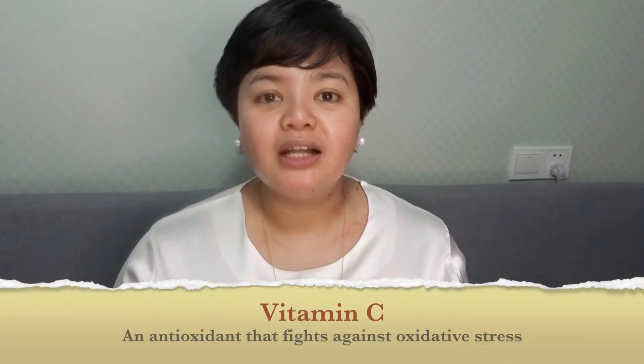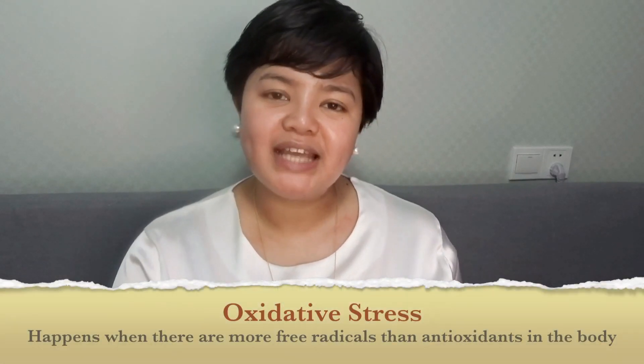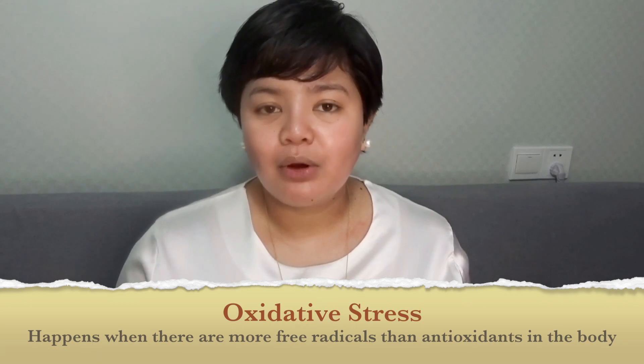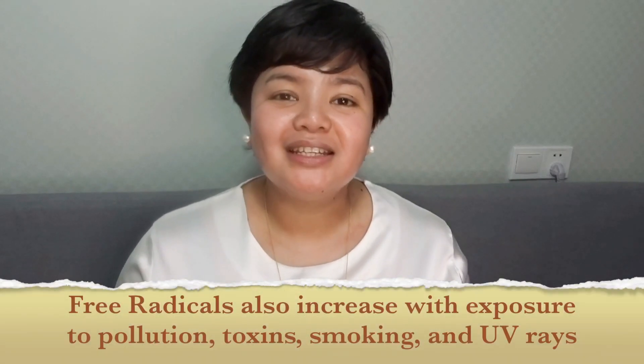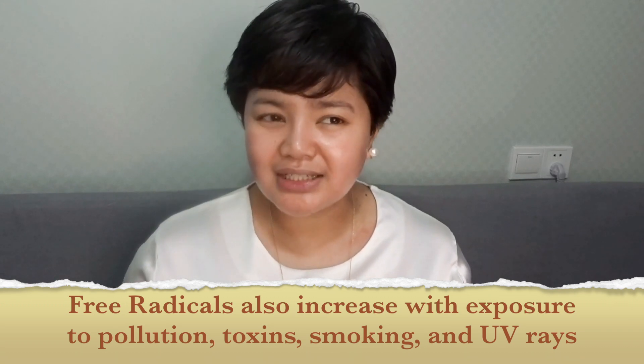Also, vitamin C, just like a lot of vitamins, are antioxidants. And that means that they protect us from oxidative stress. Oxidative stress happens when there are more free radicals in our body than antioxidants. And if there are too many free radicals in our body, it can lead to tissue damage — or in this case, skin tissue damage. Now, free radicals are a natural byproduct of metabolism. As long as your body is alive and the processes keep on going, there will be free radicals produced by our body. But free radical levels can also increase if we expose ourselves to pollution, toxins, smoking, and even UV rays.